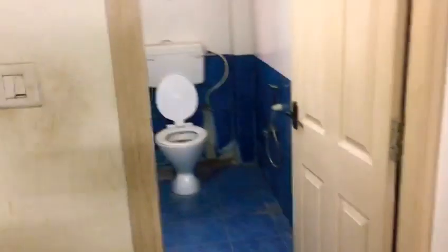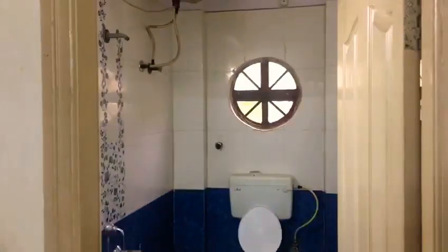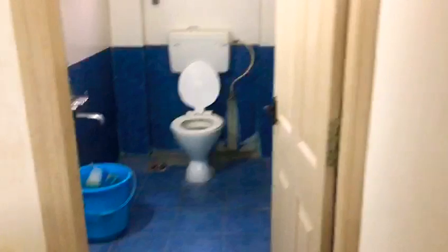There is one common bathroom. Out of three bedrooms, this is the first bedroom.